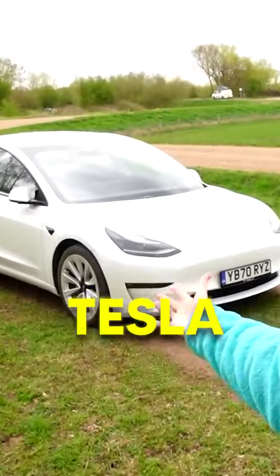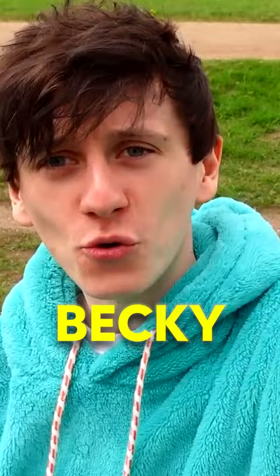In today's video, I've got my Tesla Model 3, and we're going to be finding out what happens if we drive into Becky while she's dressed like that. Will Tesla Autopilot think she's a real stop sign, and will the car stop?